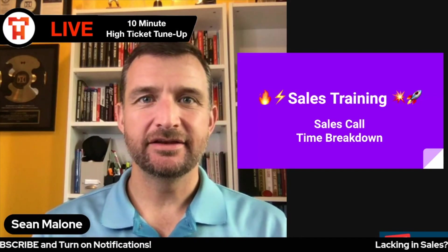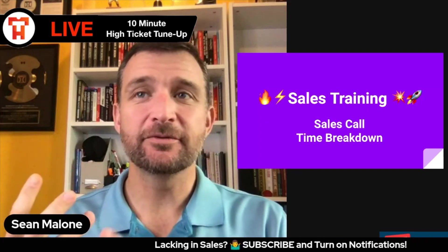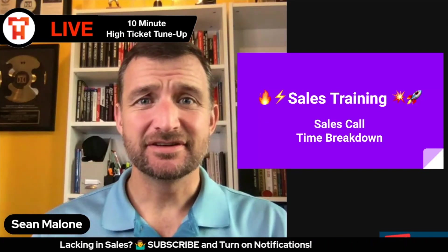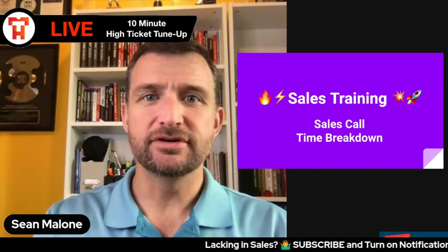Have you ever been in a sales call and you look at the clock and you notice the time just keeps clicking on and on and on, and you're stuck wondering, is this sales call going on for too long and you're going to miss your next meeting? In this video, I'm going to break down exactly the sales call time breakdown that you should use.